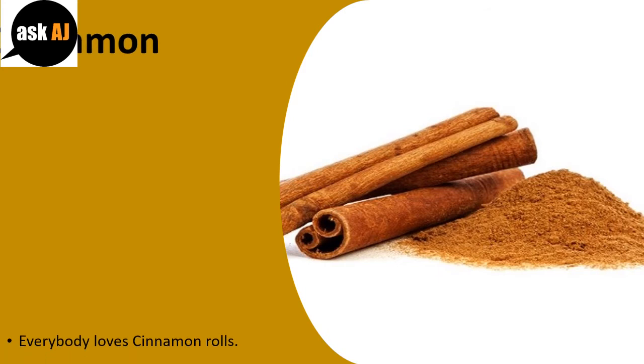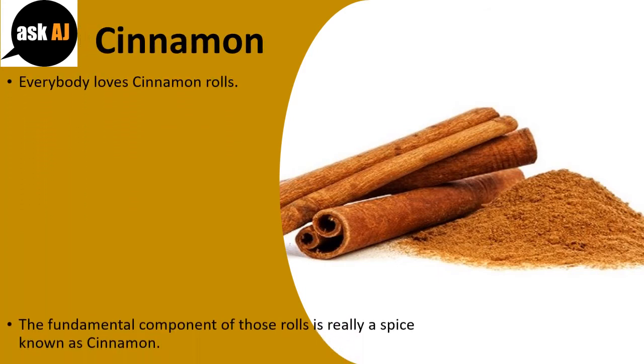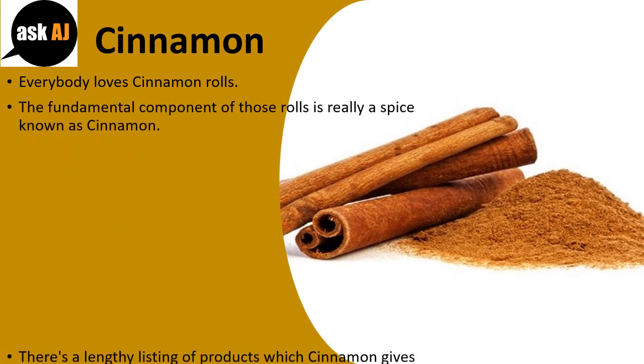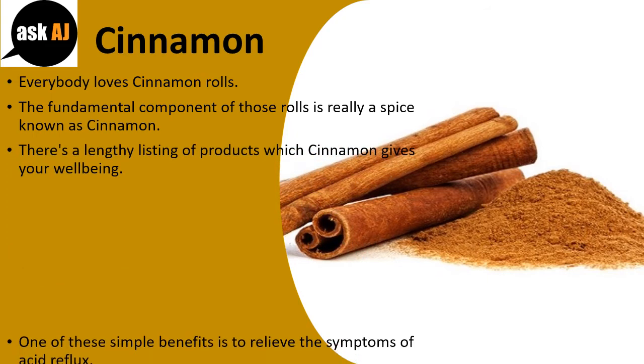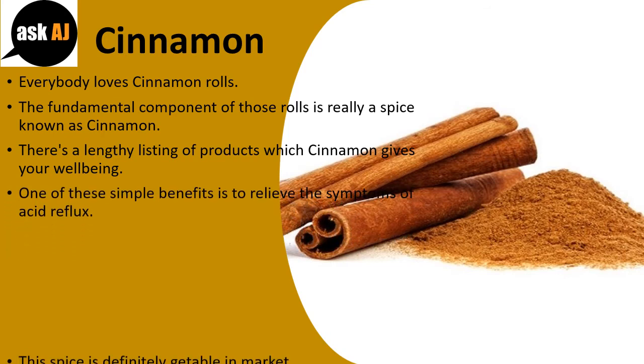Cinnamon. Everybody loves cinnamon rolls. The fundamental component of those rolls is a spice known as cinnamon. There is a lengthy list of benefits cinnamon gives your well-being. One of these benefits is to relieve the symptoms of acid reflux.